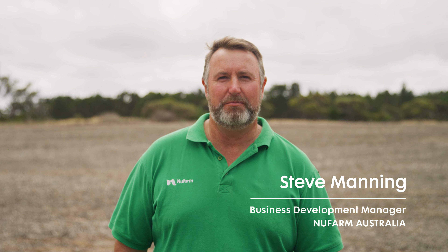Hi, Steve Manning here, Business Development Manager for New Farm Australia. I'm here today to talk about a key product Factor and some of the benefits it has in controlling ryegrass in broadleaf crops.